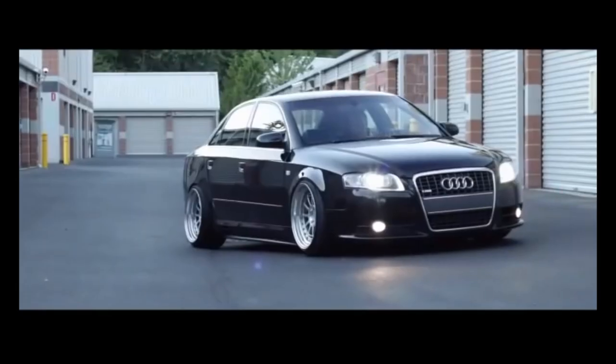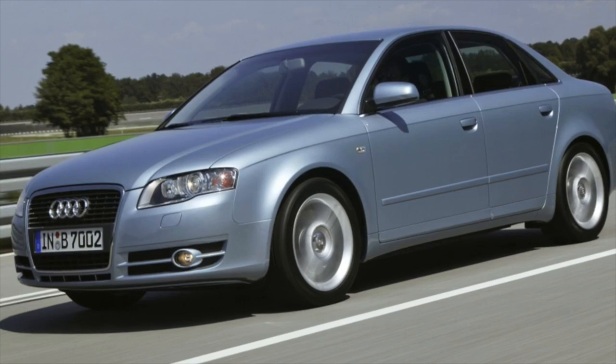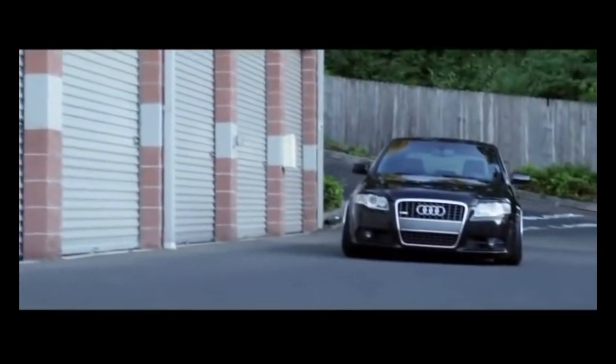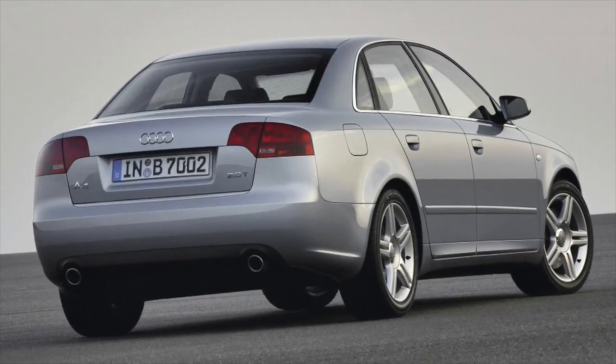Petrol engines: the most important section when choosing a used Audi A4 B7. The wrong choice can be costly, and there are plenty to choose from. Let's start with the old guard, which migrated from the previous generation with minor modifications — basically, the electronic engine control programs have changed.